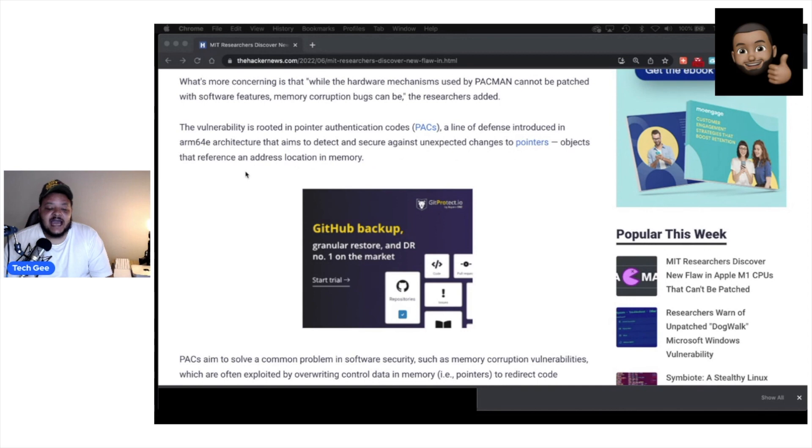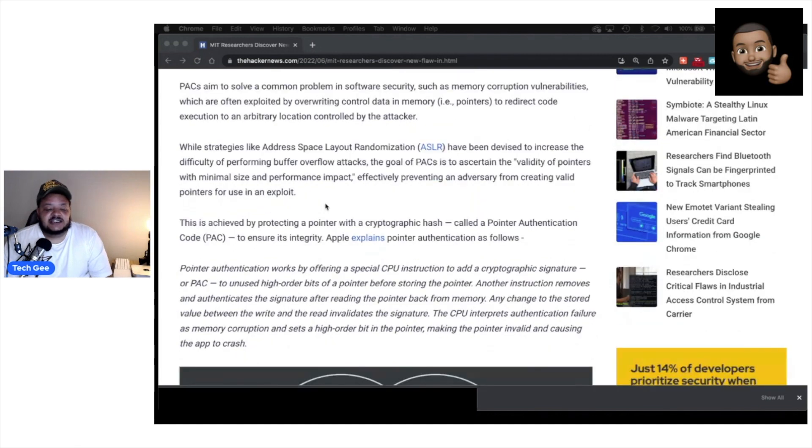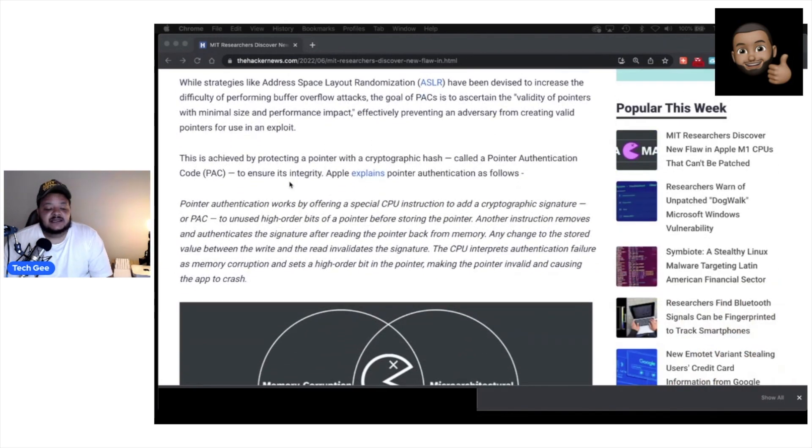Pointers are basically objects that reference an address location in memory — you guys can check my IT fundamentals and A+ hardware class playlists where we talk about this stuff. PAC aims to solve a common problem in software security such as memory corruption vulnerabilities, which are often exploited by overriding controlled data in memory or pointers to redirect code execution to an arbitrary location controlled by the attacker. Strategies like address space layout randomization have been devised to increase the difficulty of buffer overflow attacks, but the goal of PACs is to ascertain the validity of pointers with minimal size and performance impact, effectively preventing an adversary from creating valid pointers for use in an exploit.